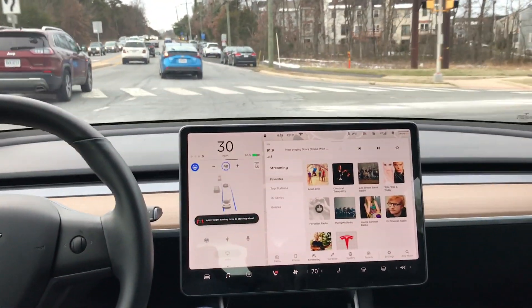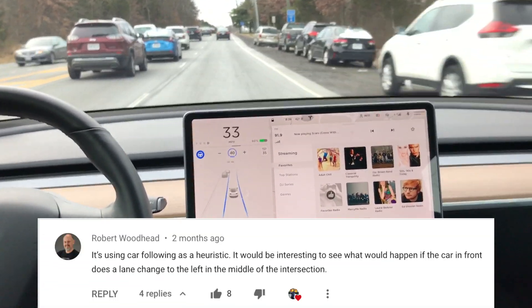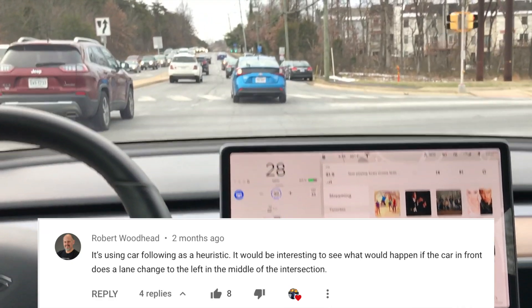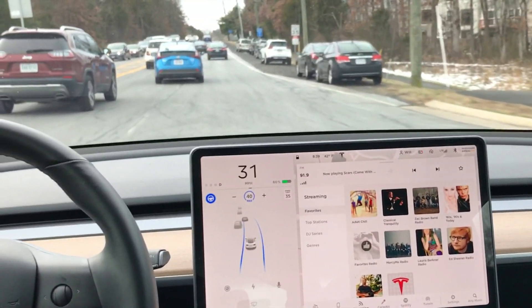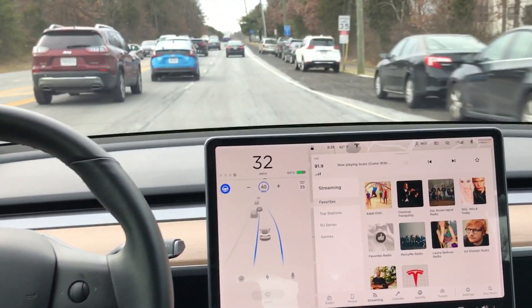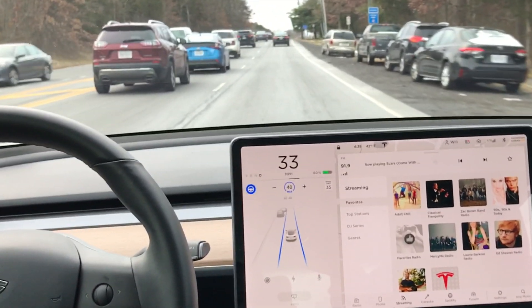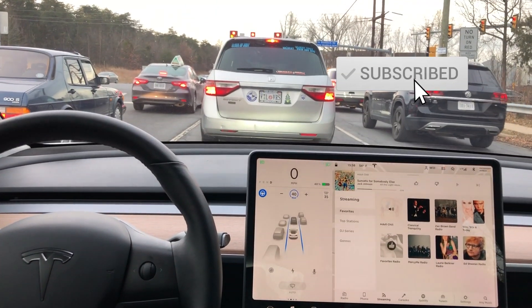In another test with the same software version, we're following this blue Prius and it is successful in passing through the intersection, staying in the right-hand lane. Robert commented on one of my previous intersection test videos asking what happens if the car in front of you changes lanes mid-intersection. This is as close as I've come to that situation — it did maintain the correct lane position although the car it was following transitioned from right to left.